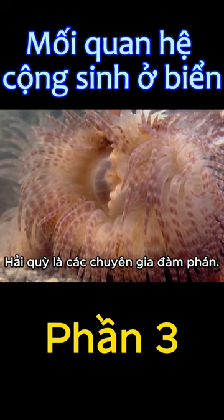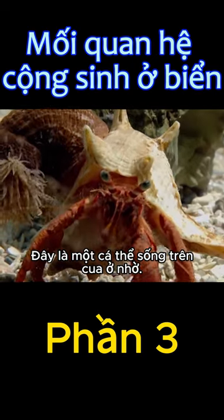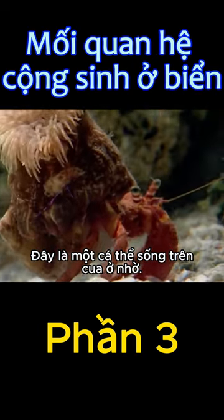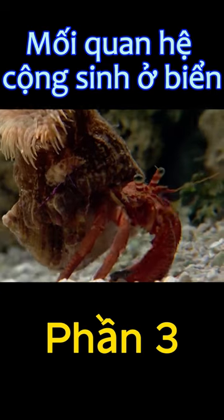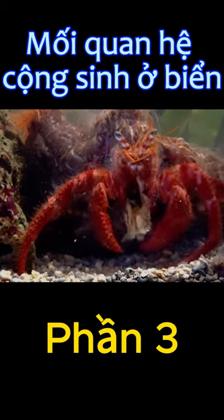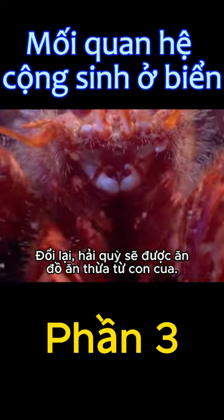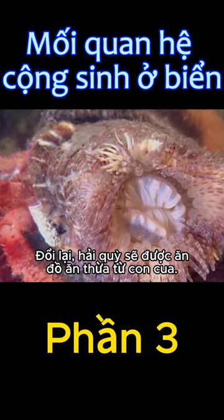Sea anemones are expert negotiators. Here's one living on a hermit crab. In return, the anemone will feed on the crab's leftovers.